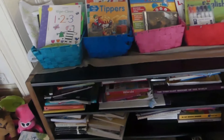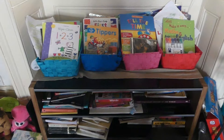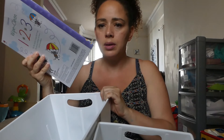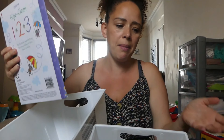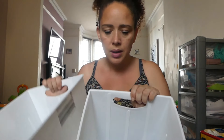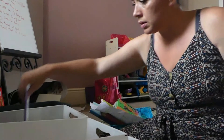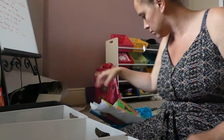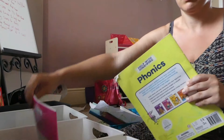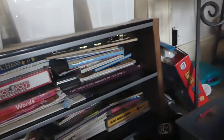What I was thinking of doing was just putting in these buckets and sorting them out — like putting maybe maths in one, English in one, or whatever subject. So I'm just going to sort all these out now and then I'll show you what it looks like after.